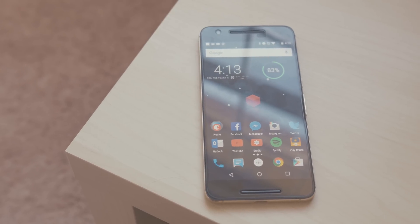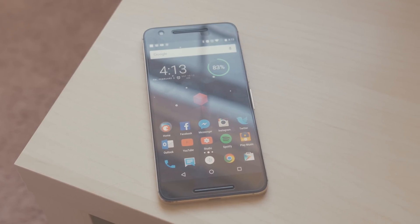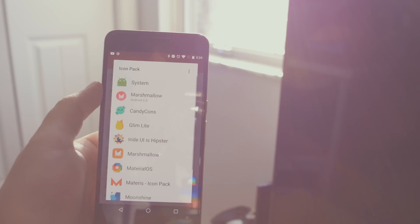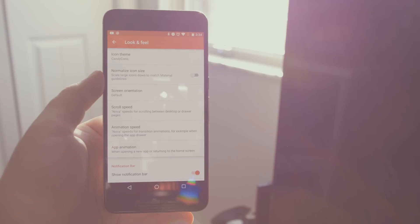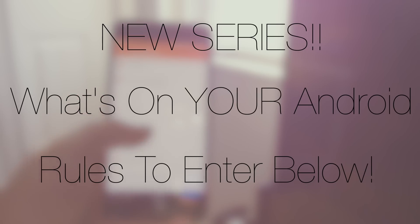Hey guys, Dan here from CLE Tech, and today we're going to take a look at what's on my Android for early 2016. The best part of Android to me is the amount of customization available at your fingertips — it essentially becomes a way to show off your personality through your phone. So I wanted to create a new series where you submit your home screen or phone setups and I will feature them in my new series called What's on Your Android.